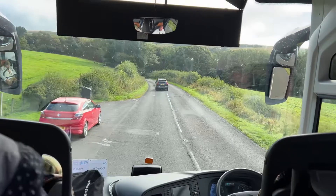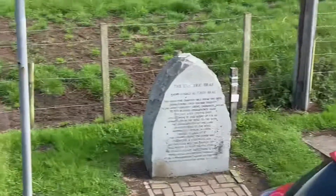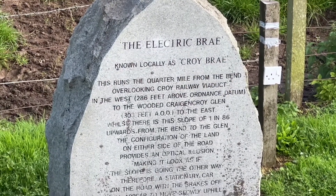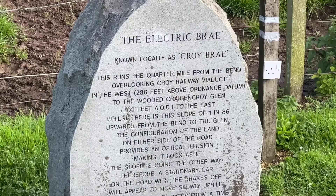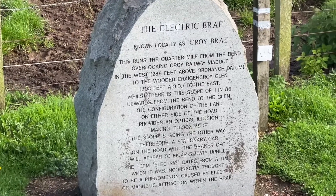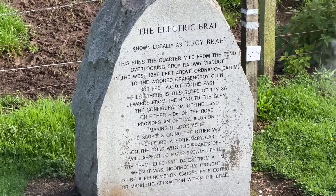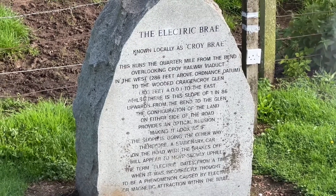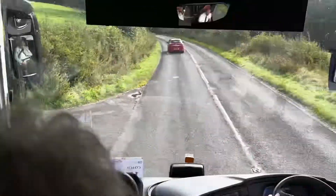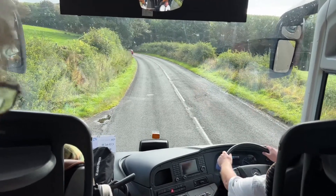Okay folks, we're going to stop now and we're going to take the bus — it's going to free-wheel now. The bus is in neutral, all the pedals are off. So there is no motor power being applied to the coach at all. It looks uphill, but it's really downhill? That's it.